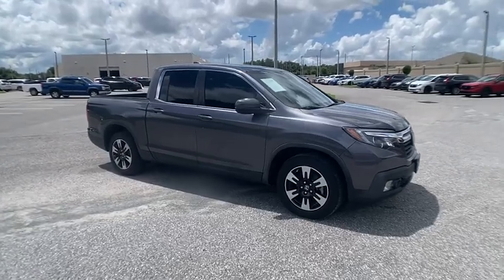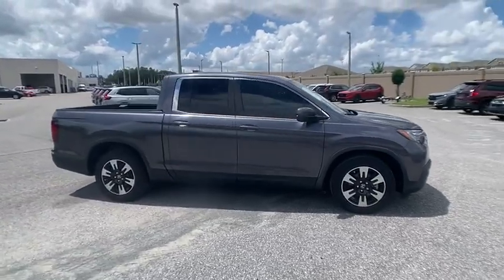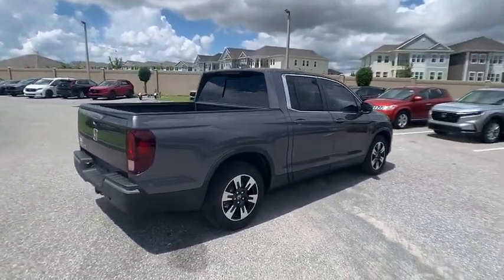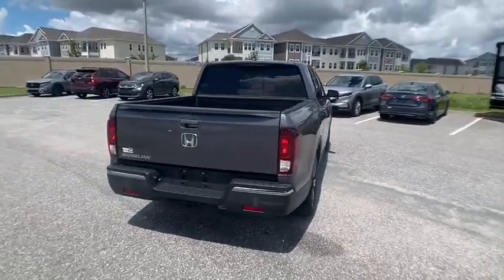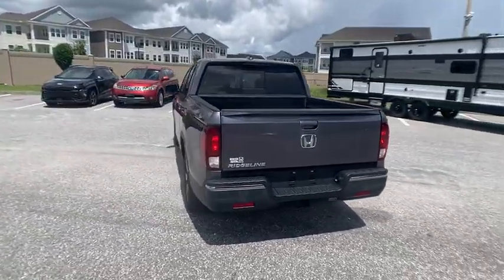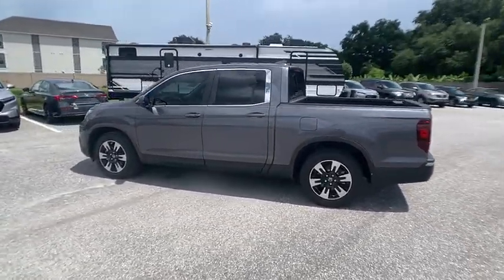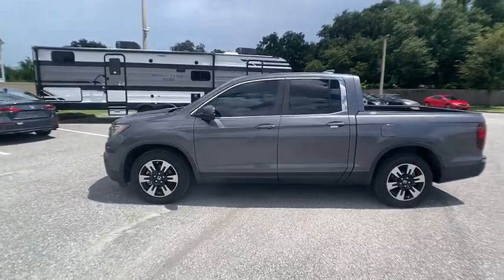You are going to love the 2020 Ridgeline. The Ridgeline was designed to give you exactly what you need to get the job done, and with Honda quality built right in, this truck can be with you for the long haul and is priced below $30,000. This vehicle has less than 55,000 miles.